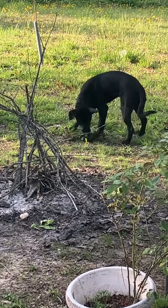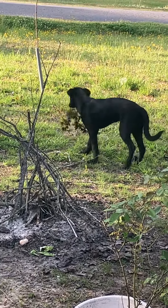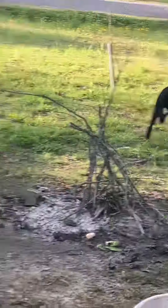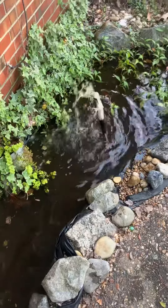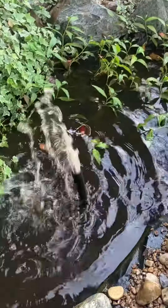We got Rainy over there with one of our pond plants that she decided to commandeer. Goldfish is still going strong. Water is just so murky you can barely see them.